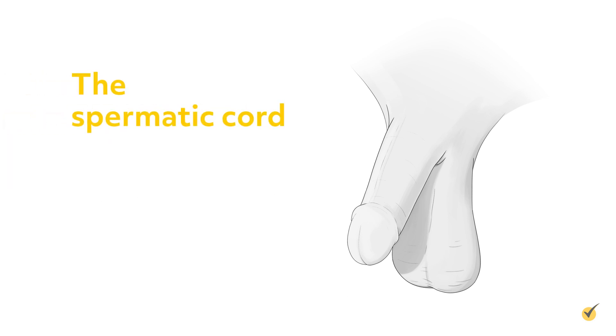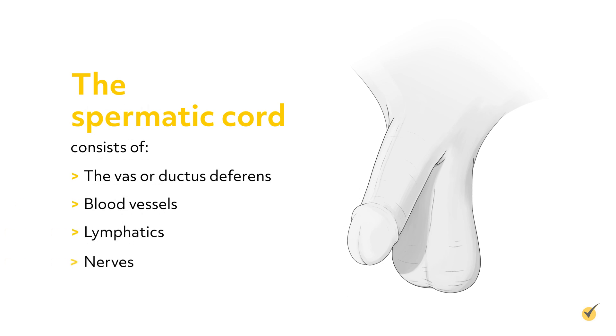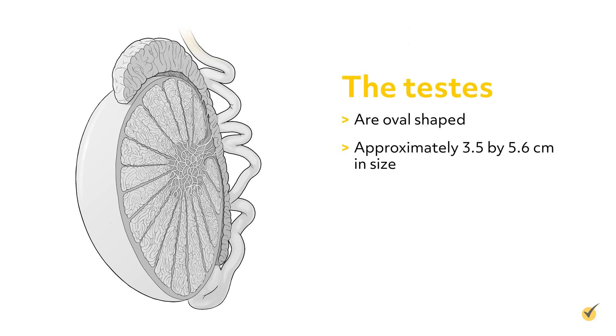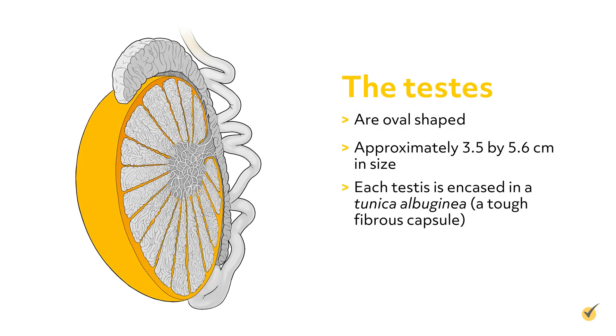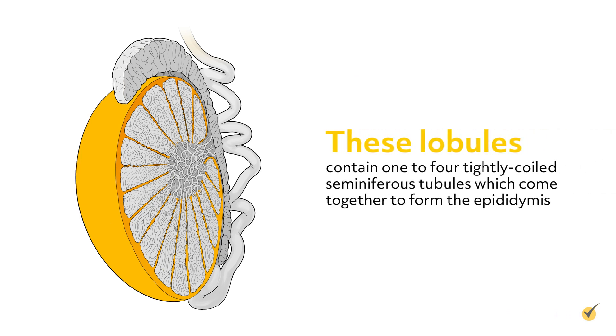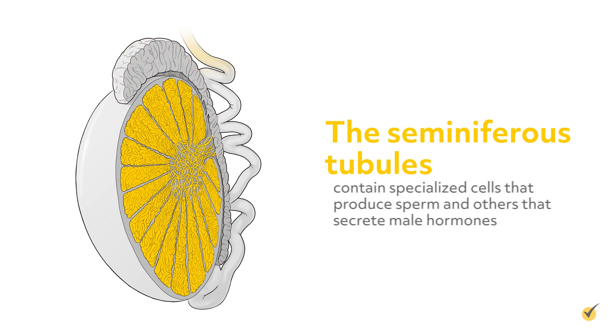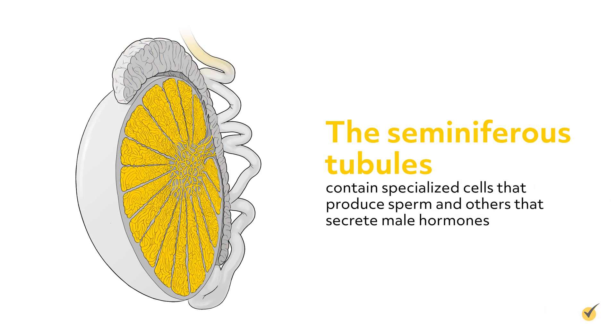The spermatic cord consists of the vas or ductus deferens, blood vessels, lymphatics, and nerves. The testes are oval-shaped, approximately 3.5 by 5.6 cm in size. Each testis is encased in a tunica albuginea, or a tough fibrous capsule. Septa divide each testis into about 250 lobules. These lobules contain one to four tightly coiled seminiferous tubules which come together to form the epididymis. The seminiferous tubules contain specialized cells that produce sperm and others that secrete male hormones.